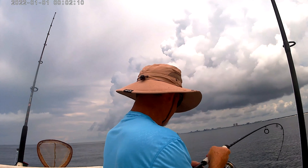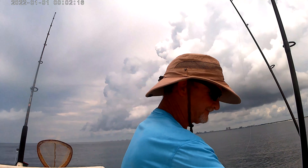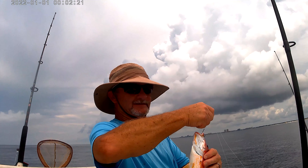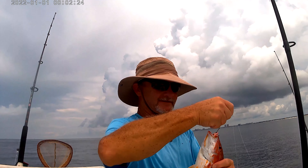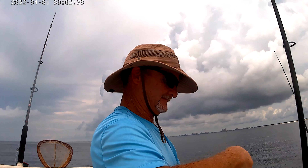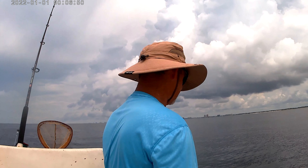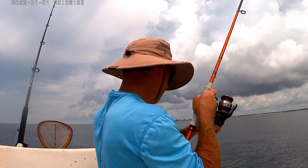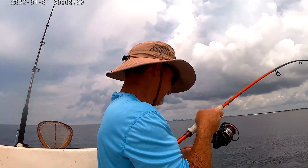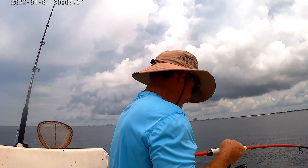I'll trigger it first. Yep - that's a lane snapper. That's a lane snapper and it's a good one too. She's got to go back. That looks pretty like a trigger.